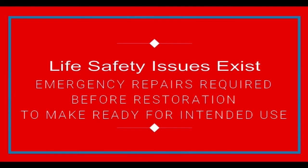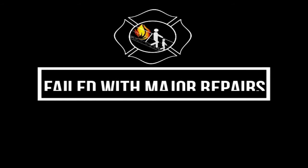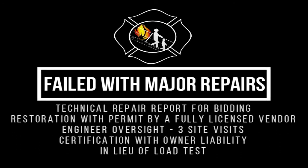Life safety issues exist. Emergency repairs are required before restoration to make ready for intended use. Failed with major repairs — a technical repair report is required, forbidding restoration without a permit by a fully licensed vendor, engineer oversight, three site visits, and certification with owner liability in lieu of a load test. A load test may still be required by the AHJ.